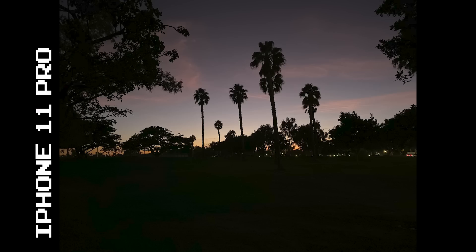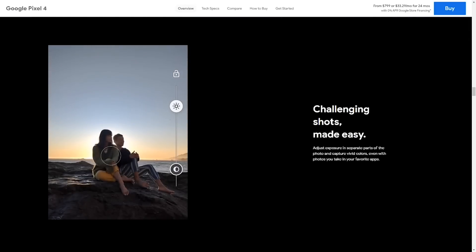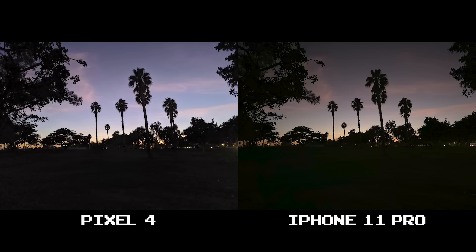Before you blow up in the comments, let me add that the Pixel 4 introduced a new feature that lets you adjust exposure and shadows on the fly, which is great. But we're working in auto mode here to keep things fair and consistent, so just keep that in mind. I know most people don't mess with the camera settings and just want to pull their phone out and shoot without thinking about anything else.